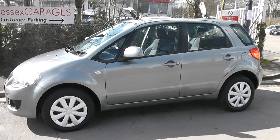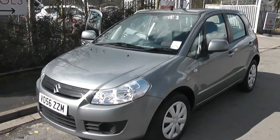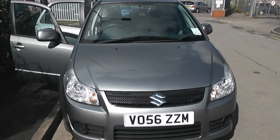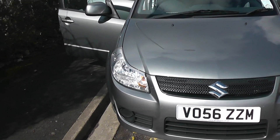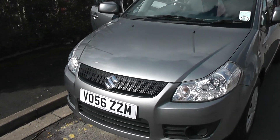Welcome to Wessex Garages on Pennywell Road in Bristol. Here we have the Suzuki SX4 GL. This hatchback was registered in September 2006 as a 1.6 litre petrol engine, 5-speed manual transmission, and comes in grey. This vehicle will be in tax band G, which equates to £170 of road tax per year, and insurance group number 13.